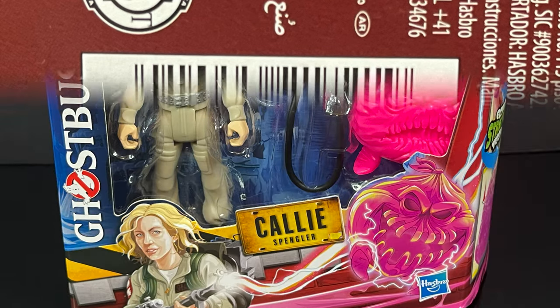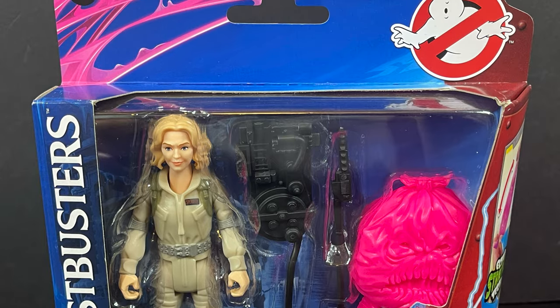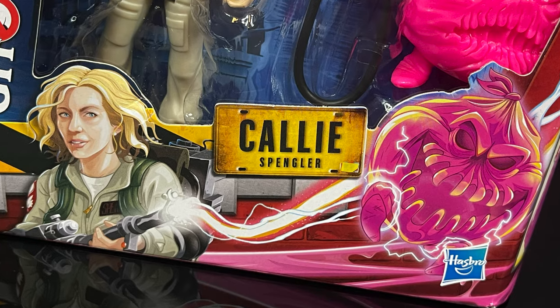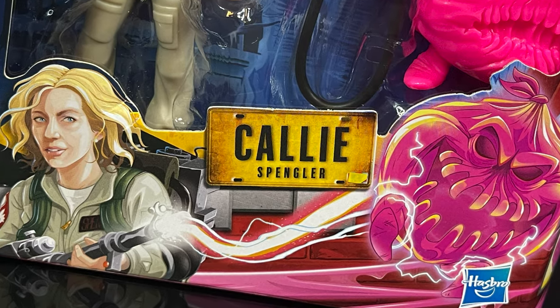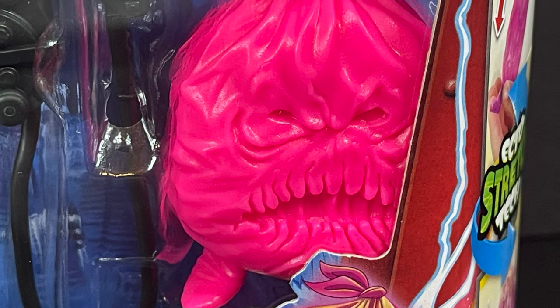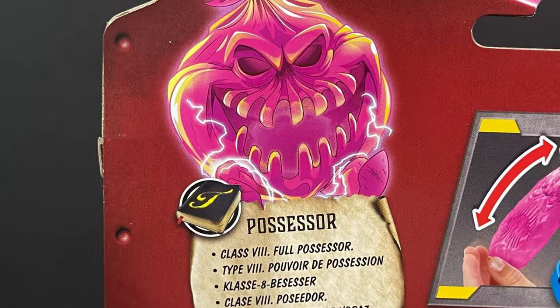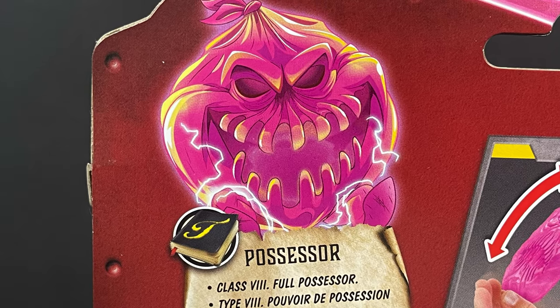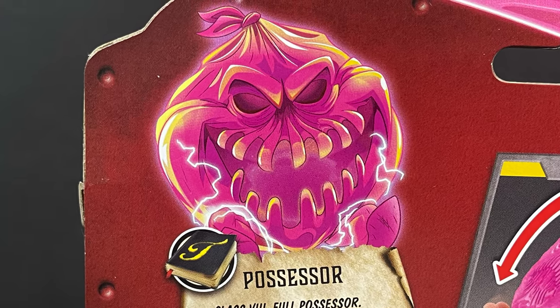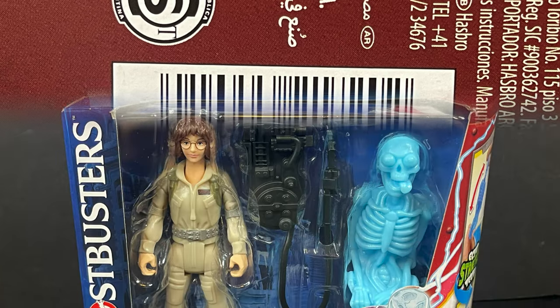Callie Spangler — she is of course Egon Spangler's daughter — looks like she's gonna be picking up the old proton packs this time around, going up against the Trash Bag Ghost, which is a much better name than Possessor — or call him Hefty. That's an awesome looking ghost. Here's the barcode for Callie Spangler.